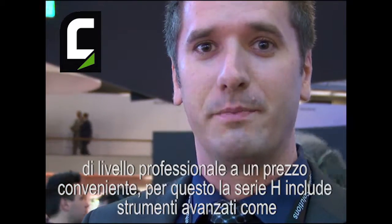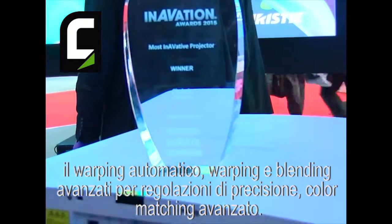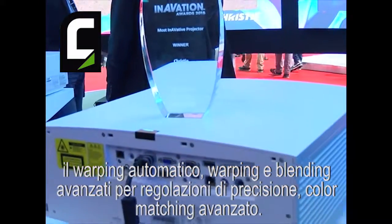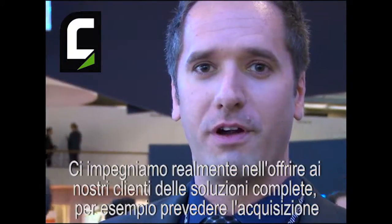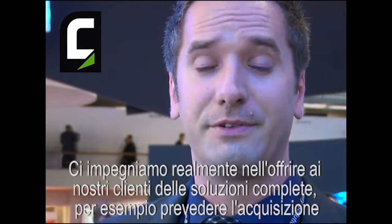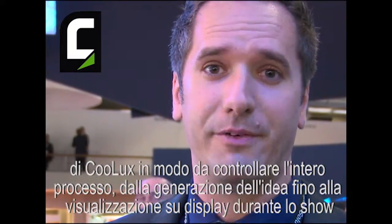At Christie, we're committed to delivering professional products for our customers. The H-Series comes with advanced tools like automatic blending and warping, advanced warping and blending with grid-based correction for precision adjustments, and advanced color matching. We're committed to ensuring a full workflow for our customers and the full solution — things like including the acquisition of Kulux so we can control the entire process from idea generation through to actually displaying it on screen and running the show.